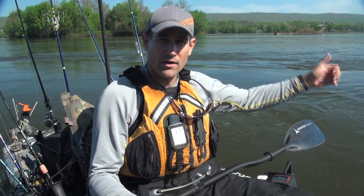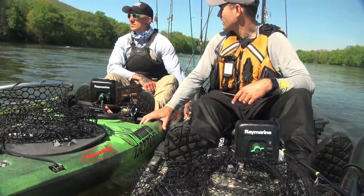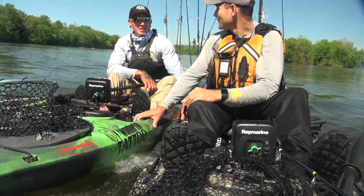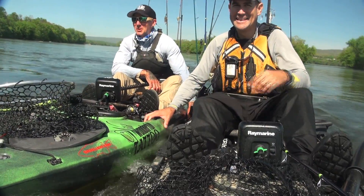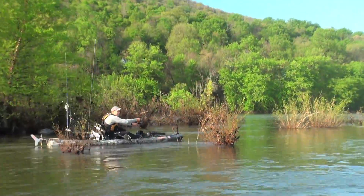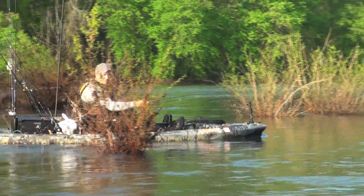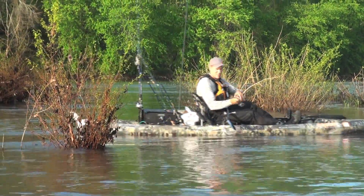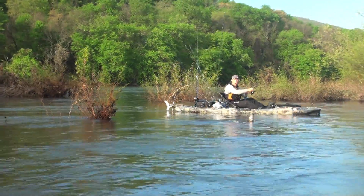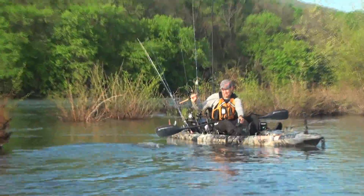We started somewhere and we've actually come upstream — I towed my buddy along and we made our way across and then upstream. When we find good spots to fish, the Torqeedo is a great way to maintain boat position in the current. There are certain spots where you don't want to anchor or it's just not feasible to stop.